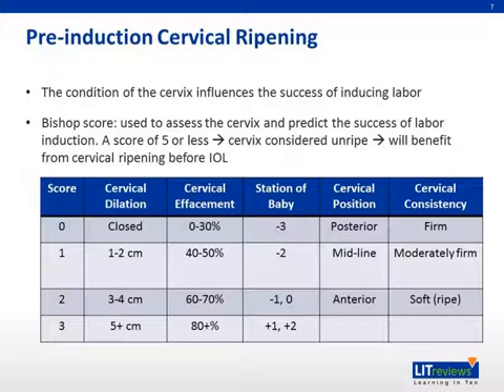A score of five or less means that the cervix is considered unripe, and thus the chance of success from labor induction will benefit from cervical ripening before induction. In addition, one point is added to the overall score for preeclampsia and for each prior vaginal delivery. One point is subtracted for post-date pregnancy, no prior births, premature, or prolonged rupture of membranes.